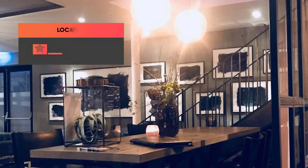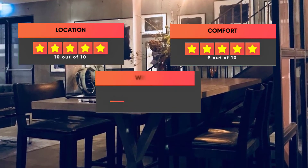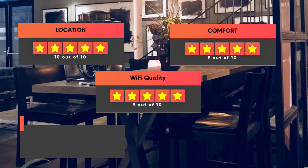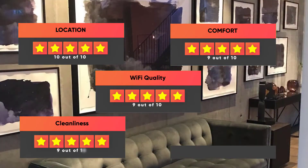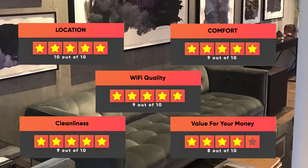Here are our ratings for the Sand Hotel: Location – 10 out of 10. Comfort – 9 out of 10. Wi-Fi Quality – 9 out of 10. Cleanliness – 9 out of 10. Value for your money – 8 out of 10.